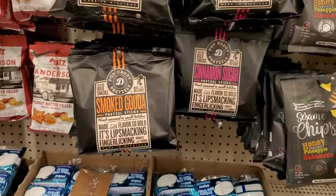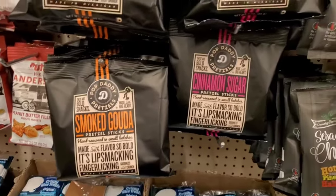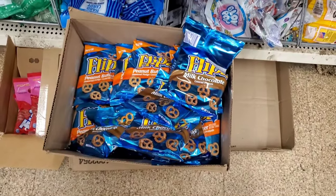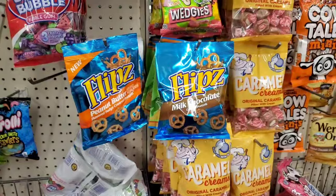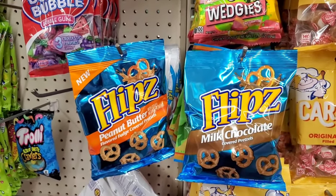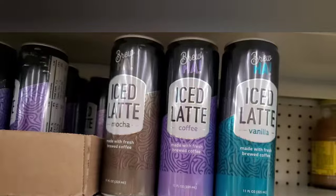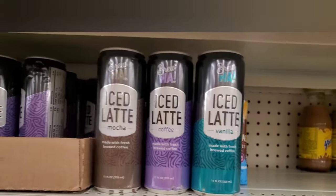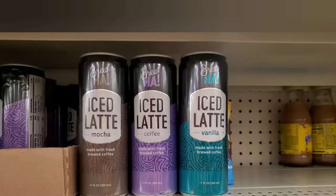They brought back the Pop Daddy pretzels — cinnamon sugar, peppercorn ranch, and the new smoked gouda flavor has finally made it to this store. A lot of people love these Pop Daddy pretzels. I'm also seeing the Flips milk chocolate covered pretzels, one of my favorite Dollar Tree products, plus a new peanut butter flavored fudge covered pretzels. And every time I hit Dollar Tree I find a new flavor of the iced lattes by Bruja — regular coffee, vanilla in the blue can, and mocha in the brown can. Three flavors total! My husband absolutely loves them.